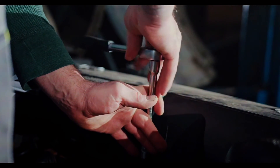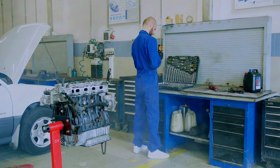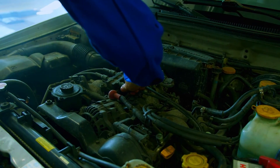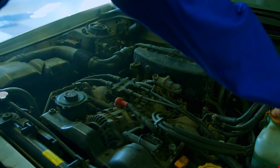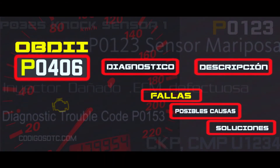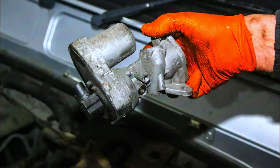Always consult your car manual before starting any repairs. If you're not comfortable with any step, seek help from a mechanic. When dealing with engine components, ensure the car is cool and parked on a level surface. Fixing a P0406 code can be a DIY project — by following these steps and using safe practices, you can get your car running smoothly again.